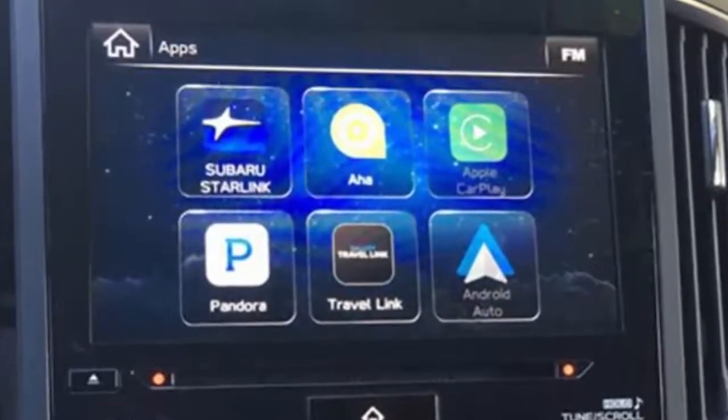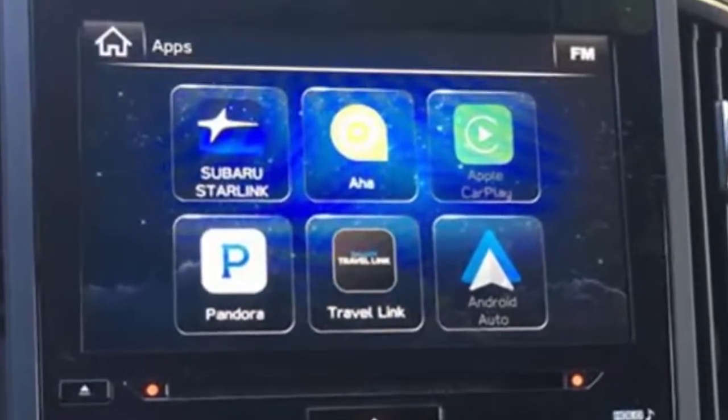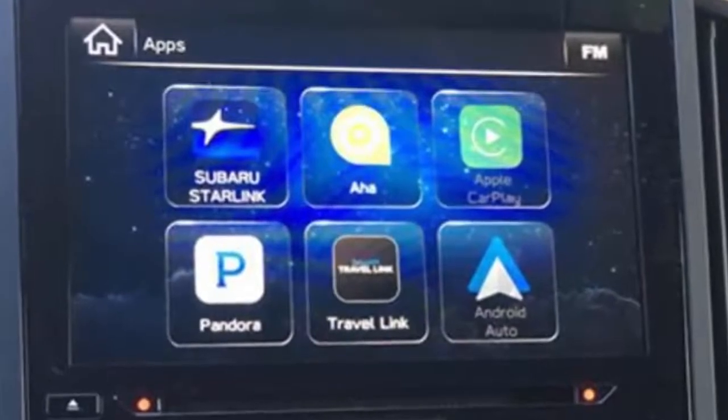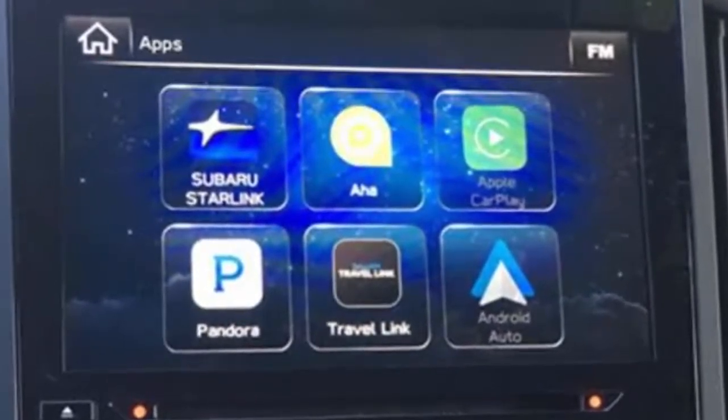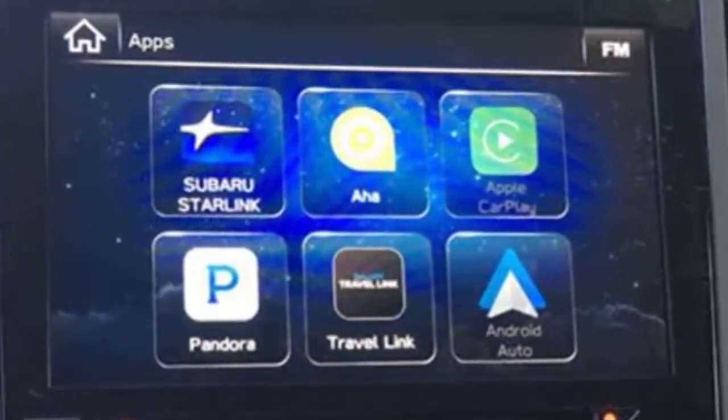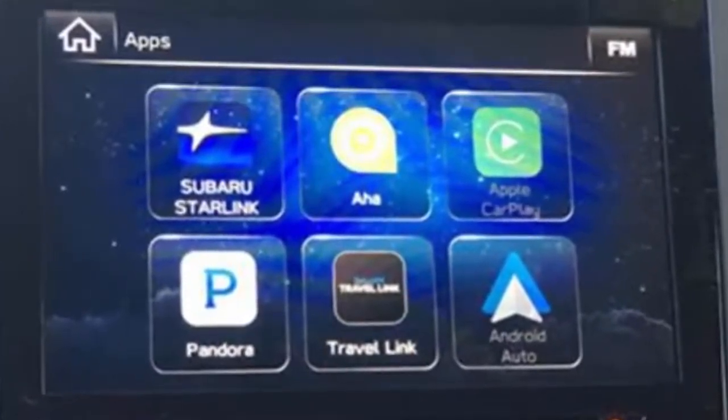The Starlink Multimedia Plus system in the 2018 Subaru Impreza 2.0i Sport is standard, and its 8-inch touchscreen makes accessing the numerous connected features and others such as audio and phone simple and intuitive.